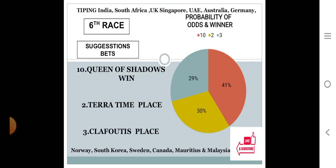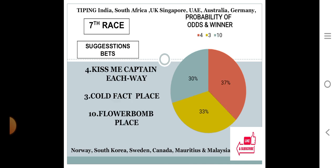Sixth race: number ten at 41%, number two at 30%, number three at 29%. The gap between the top two choices is 41 minus 30 equals 11, which is 11% difference. The gap between the bottom two choices is 30 minus 29 equals 1, only 1% difference. The system says number ten for win with 41% personal rating, number two for place with 30%, and number three for place with 29%.